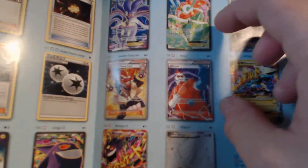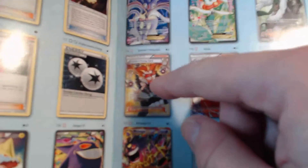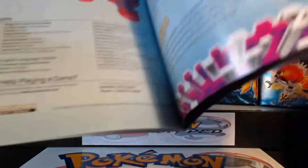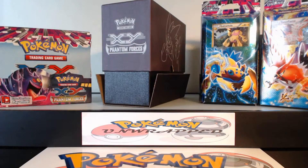There's a Zeraora, an AZ, a Malamar EX. I got the Florgas EX Full Art and the AZ. I want the Lysandre's Trump Card — that'd be pretty cool. And Dialga EX, a Secret Rare actually. So, awesome.